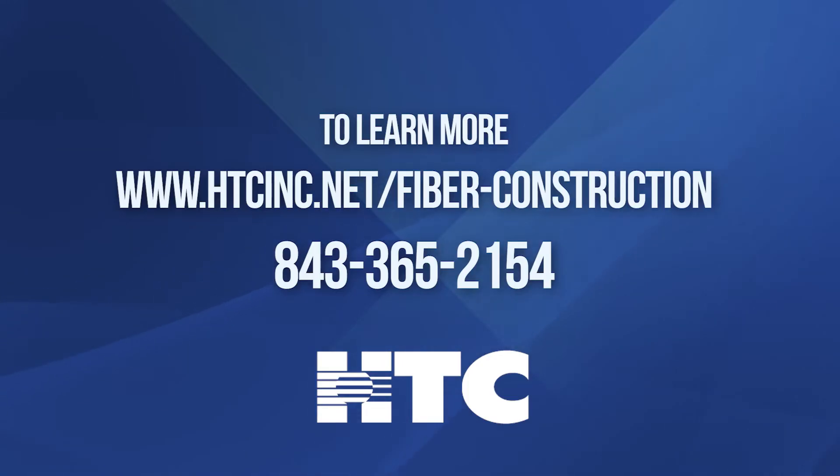To learn more about fiber powered by HTC, visit www.htcinc.net/fiber-construction or call 843-365-2154.